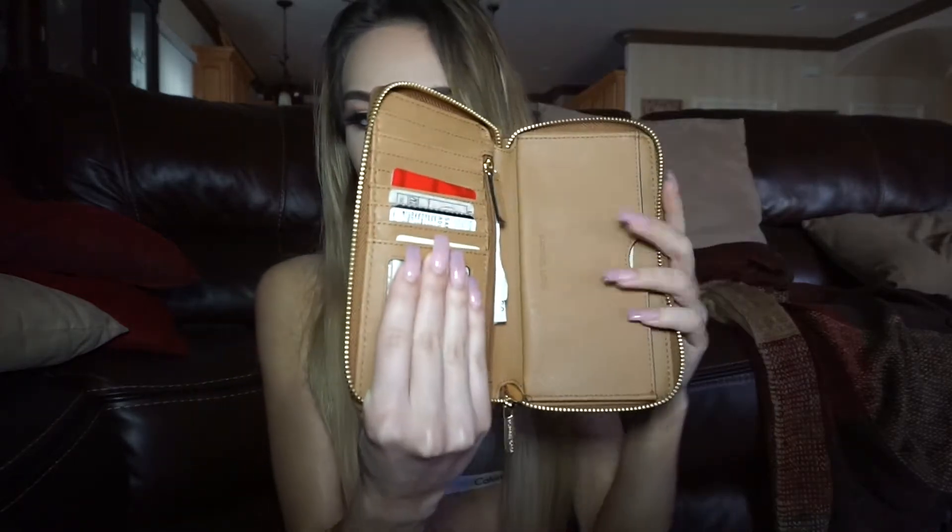Next, I have my wallet. This is the Michael Kors wallet — I'm not sure which one it is, but I love it. Basically nothing really important in here. I just have cards, receipts, change, cash, stuff like that.